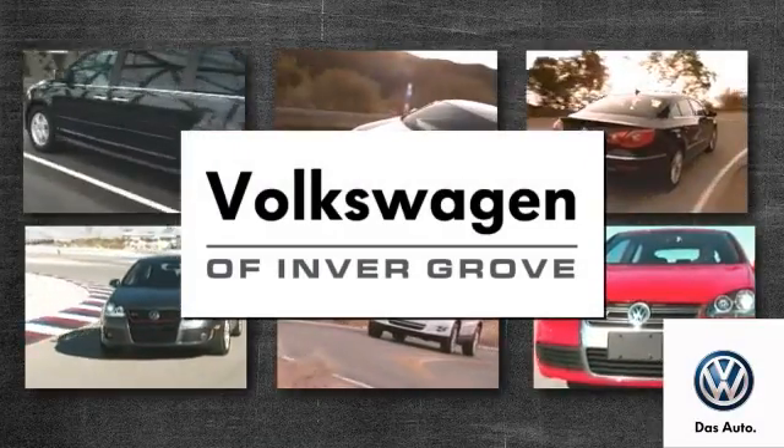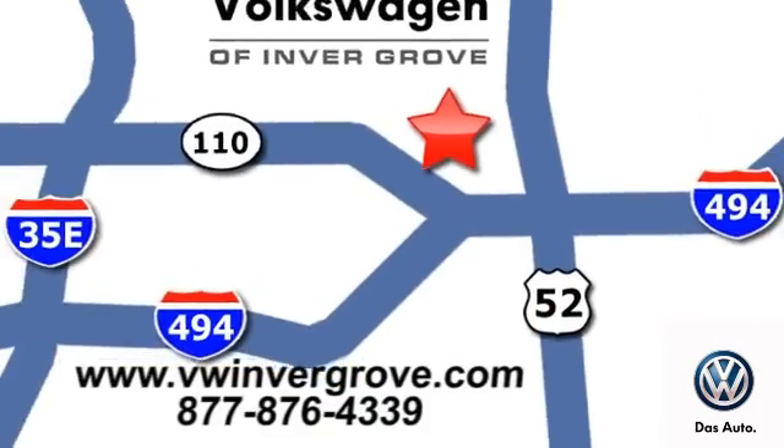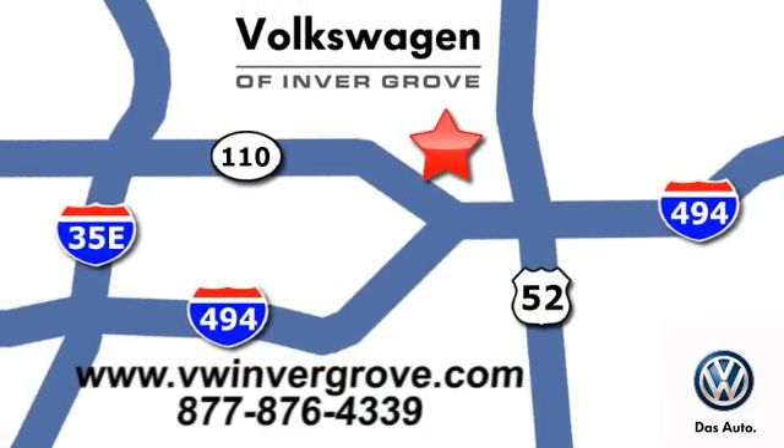Volkswagen of Inver Grove. It's better here, and we'll prove it. We are conveniently located at 1325 50th Street East in Inver Grove Heights, Minnesota.